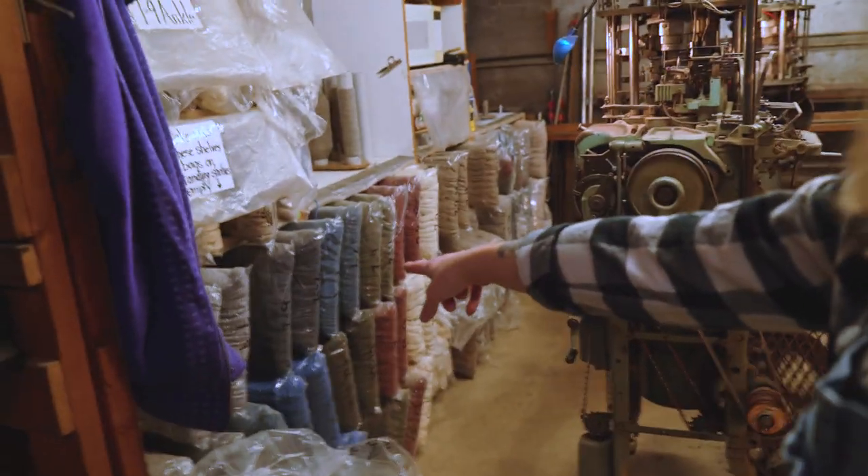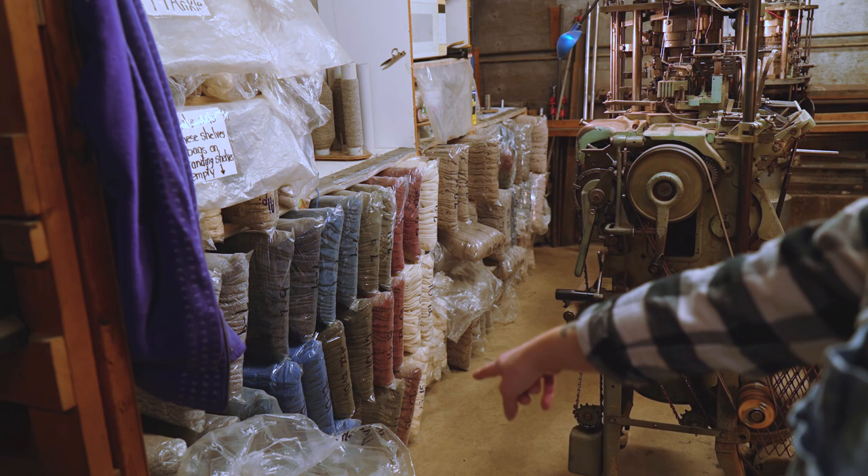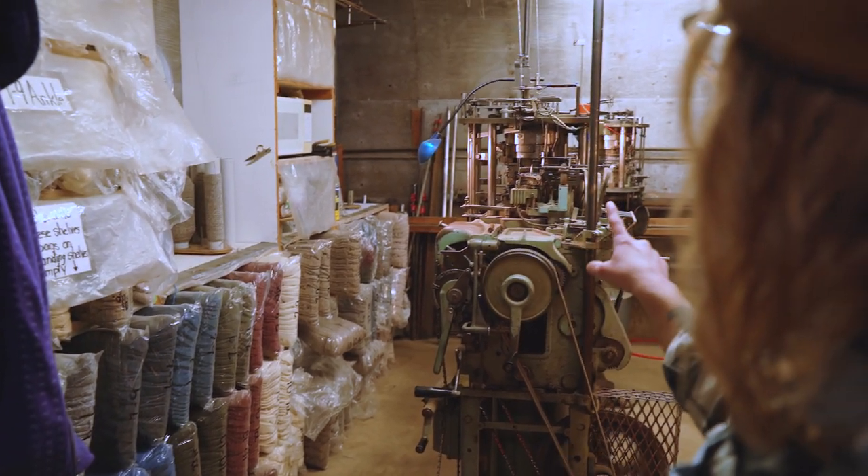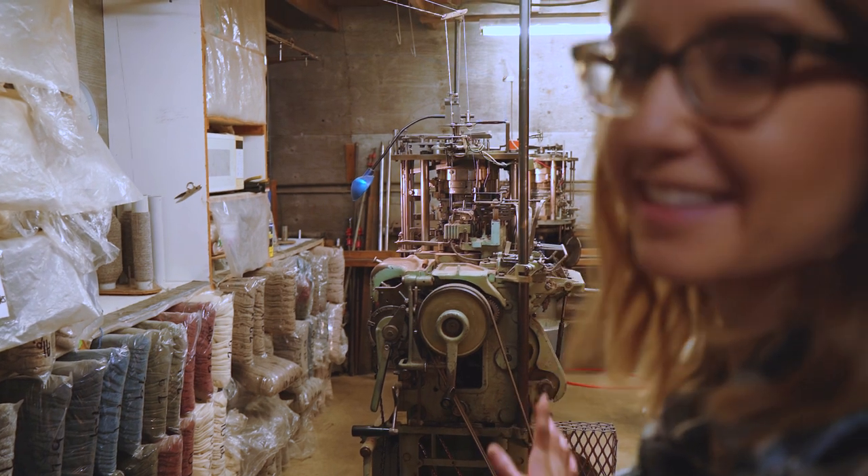They make socks here and those are all bags of socks, so this machine is actually knitting socks. That is so cool.